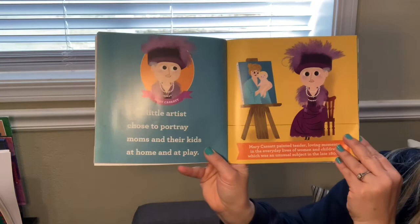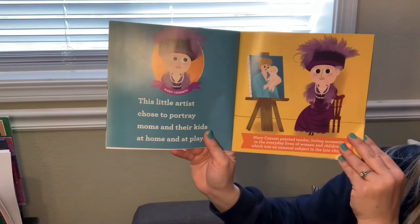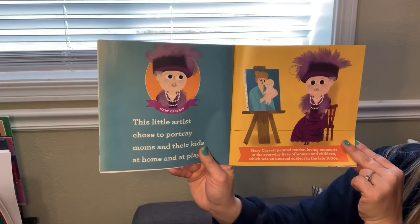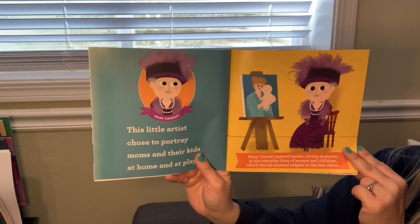Mary Cassatt. This little artist chose to portray moms and their kids at home and at play. Mary Cassatt painted tender loving moments in the everyday lives of women and children, which was an unusual subject in the late 1800s.